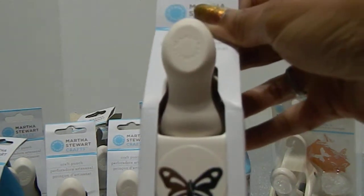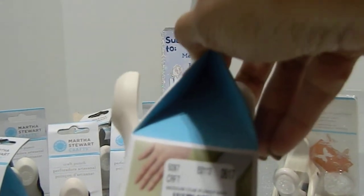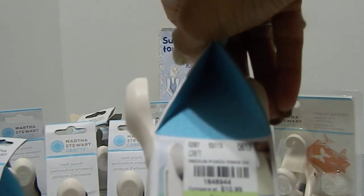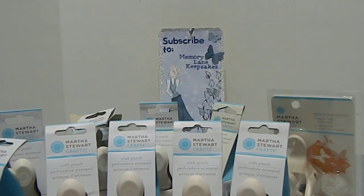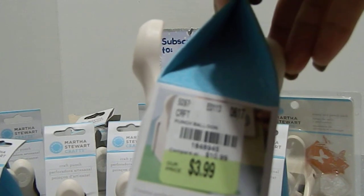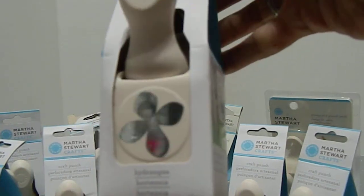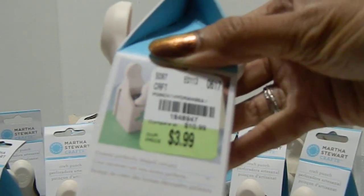Here's the Dove, priced at $3.99 — SKU 1848944. Then I also found the Balloon Punch, SKU 1848945. And last but not least, I found this beautiful Hydrangea Punch — this is the one that got me going. I had to have this Hydrangea Punch. The SKU is 1848947 and it was also $3.99.